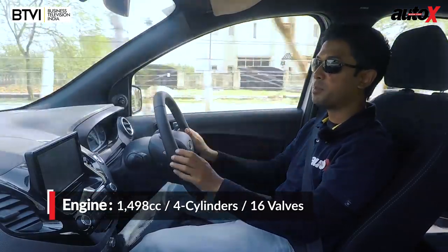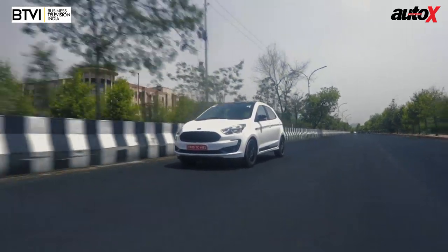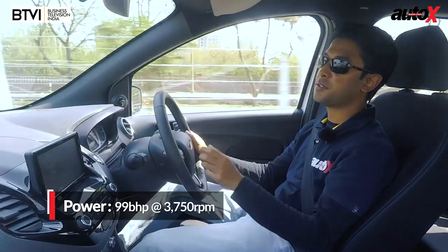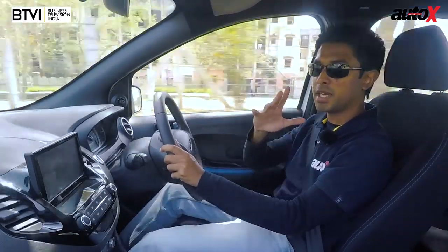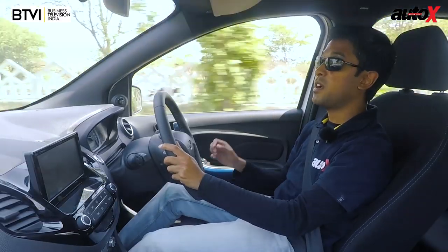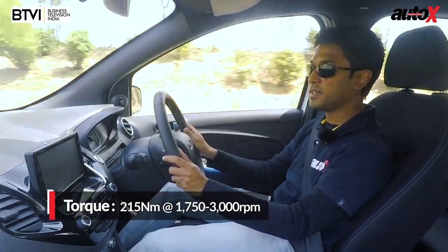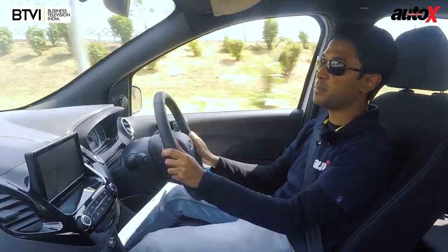The Ford Figo diesel with its 1.5-liter turbo diesel engine has always been the most powerful car in its segment. Right from the get-go, under linear acceleration in traffic, you don't have to change gear at all. The turbo comes on just below 2000 rpm, and there's such good throttle response that it's very easy to drive in traffic. But once you step on it, you'll realize there is actually some turbo lag — between 1500 rpm and about 1800 rpm where the turbo spools. If you're driving in a spirited manner, you'll be holding revs far above 2000 rpm. From 2000 rpm onwards, peak torque of 215 Nm kicks in and stays with you till 3000 rpm, so you have very good boost in that range and the car actually feels very powerful.